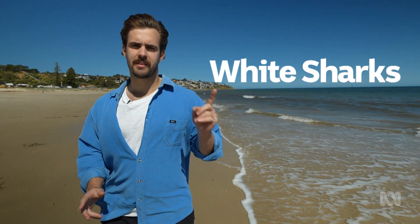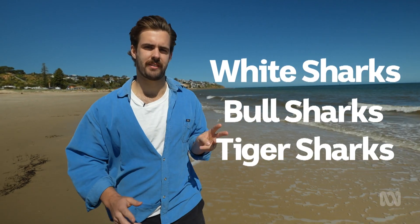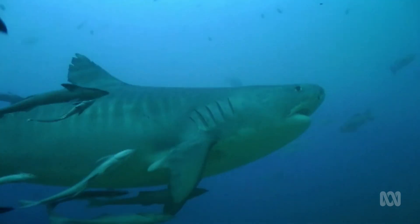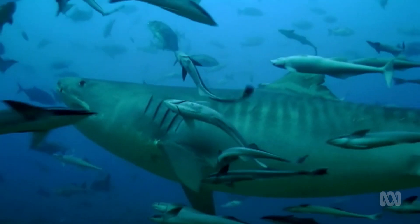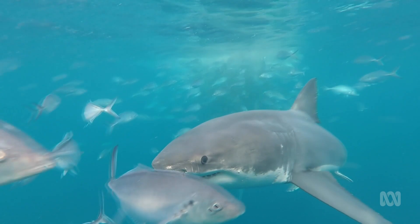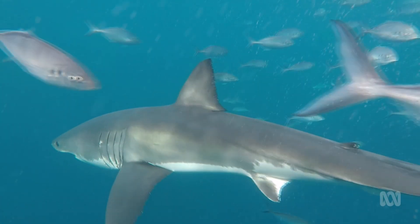In New South Wales, the shark nets aim to protect the public from three species: white sharks, bull sharks, and tiger sharks. According to the New South Wales government, these three species are most frequently involved in serious shark bites in New South Wales, so they've become the focus of their SharkSmart monitoring program.